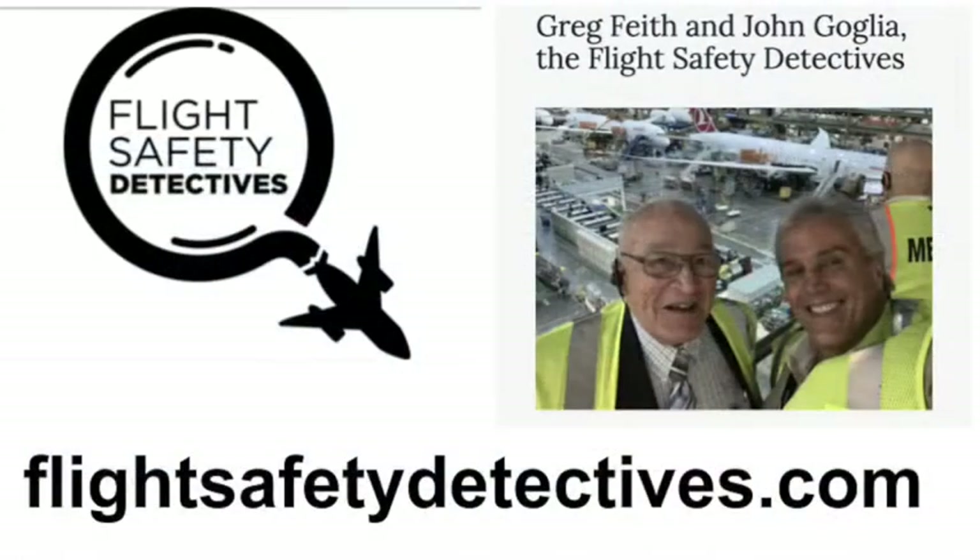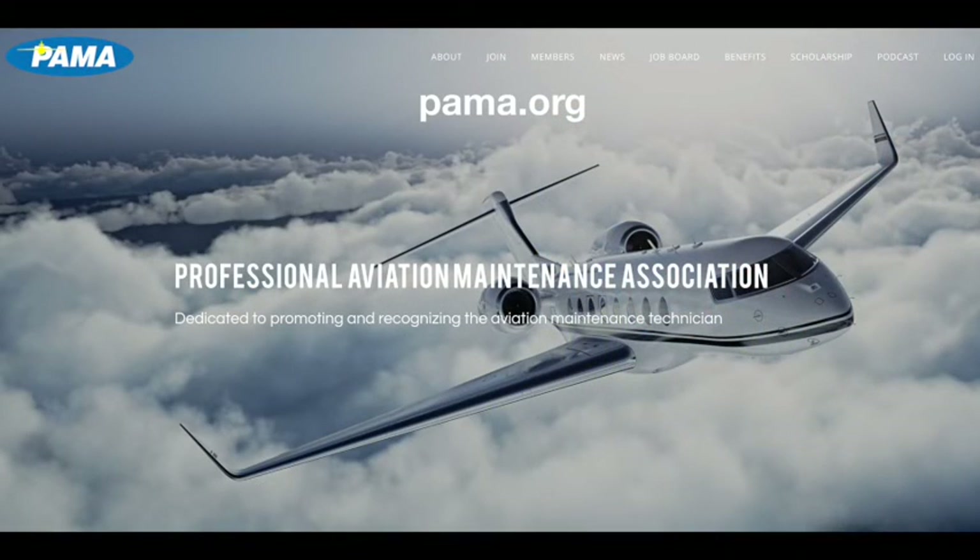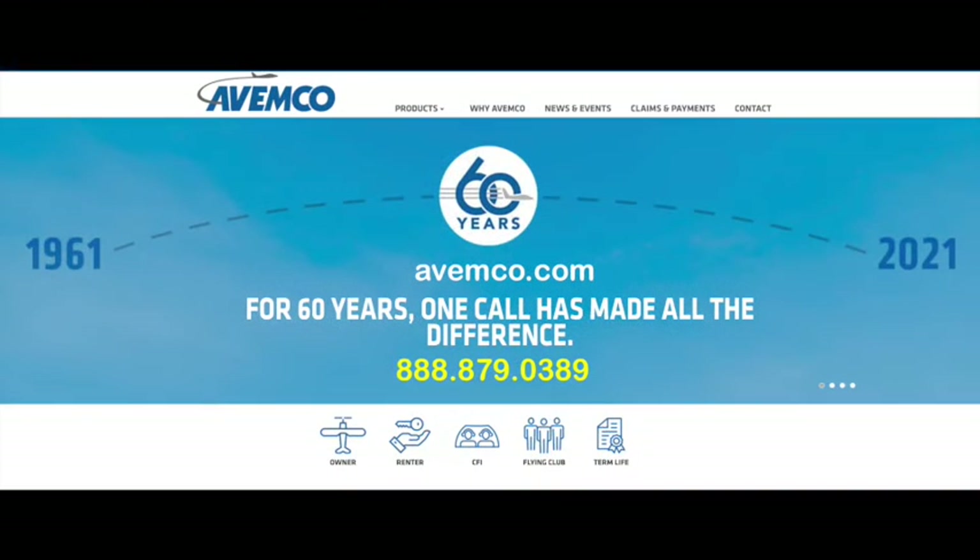Welcome to the Flight Safety Detectives. Hosts John Golia and Greg Fyfe, two of the world's most respected aviation safety experts, talk all things related to aviation and aerospace. This podcast and the Flight Safety Detectives YouTube channel are brought to you by the Professional Aviation Maintenance Association and Avemco Insurance, a world-class provider of aviation insurance and your one-stop for all general aviation insurance needs. Get a customized quote at avemco.com or call 888-879-0389. Tell them you're a listener of the show and receive a 5% discount. Now it's time to buckle up — it's wheels up for the latest episode of Flight Safety Detectives.